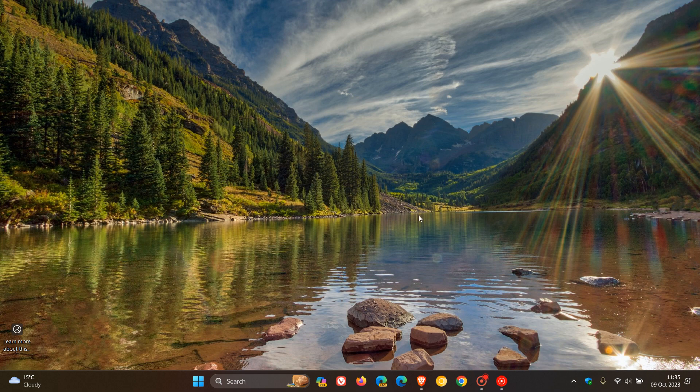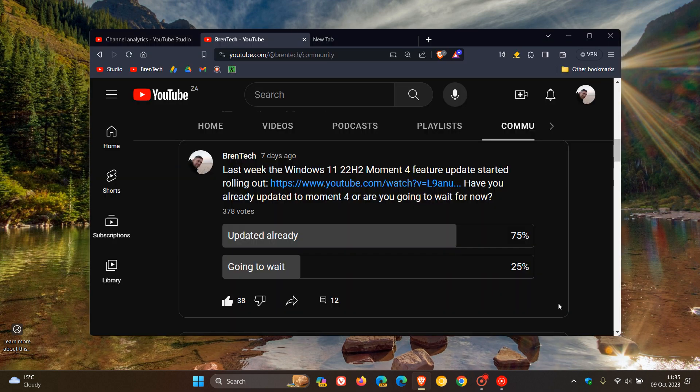Hi, Brain Tech here, where tech is made simple. With the recent rollout of the Moment 4 feature update to Windows 11 22H2, I asked you guys a question last week regarding Moment 4: have you already updated or are you going to wait? As we can see, 75% of us — including myself — have already updated. The majority updated because of the new features included, approximately 150 new features. I covered some of those key highlights in a video I'll link down below.